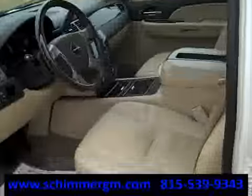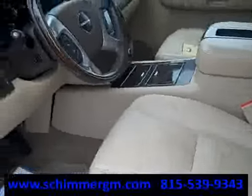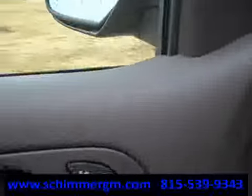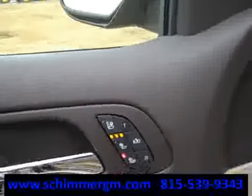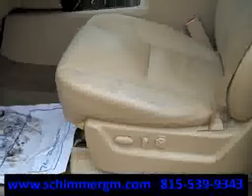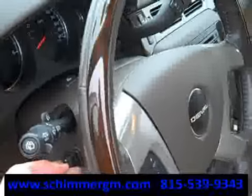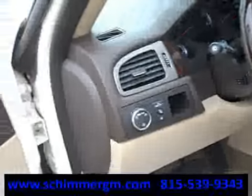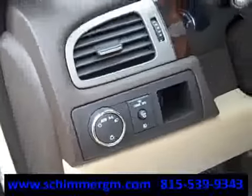The inside is where everything is — this thing is absolutely loaded. It has leather with heated and cooled seats up front. The driver also has memory seats, obviously full power driver's seat with lumbar. It has power tilt and telescoping steering wheel, automatic headlamps, and fog lamps as well.